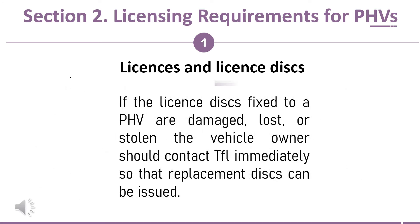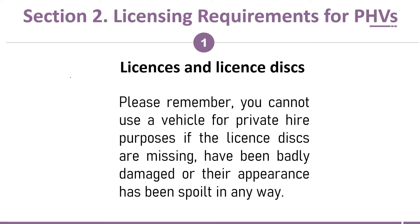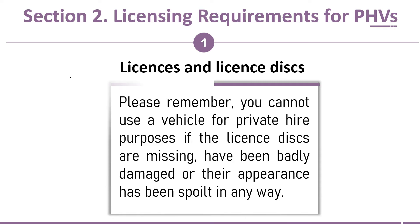If the license discs fixed to a PHV are damaged, lost, or stolen, the vehicle owner should contact TFL immediately so that replacement discs can be issued. Please remember: you cannot use a vehicle for private hire purposes if the license discs are missing, have been badly damaged, or their appearance has been spoiled in any way.